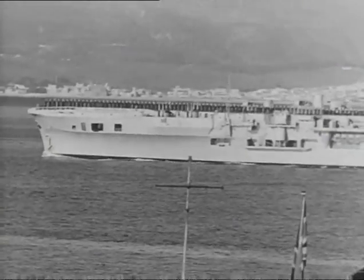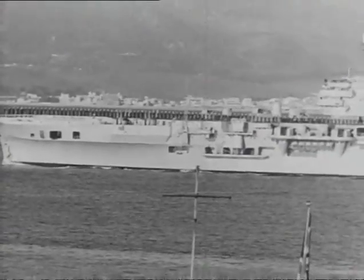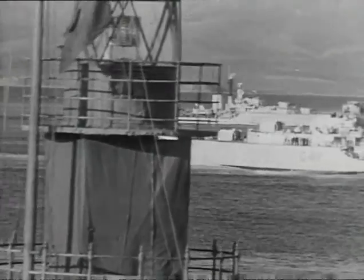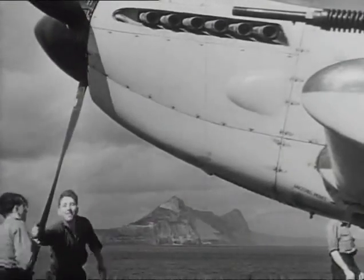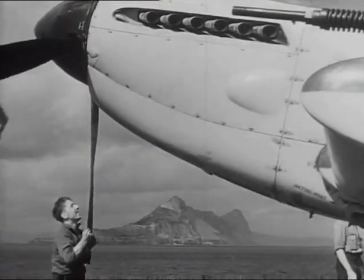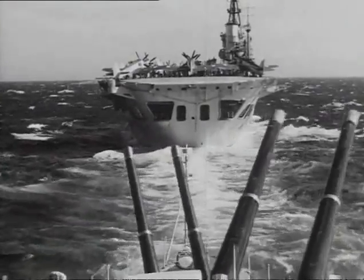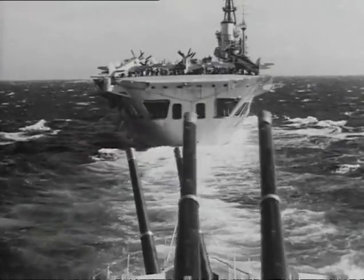Leading the fleet, the carriers sail out into the glittering Mediterranean. The destroyer escorts hasten to take station alongside. Soon Gibraltar fades astern, and ahead, somewhere beyond the horizon, lurks an enemy force to be destroyed.